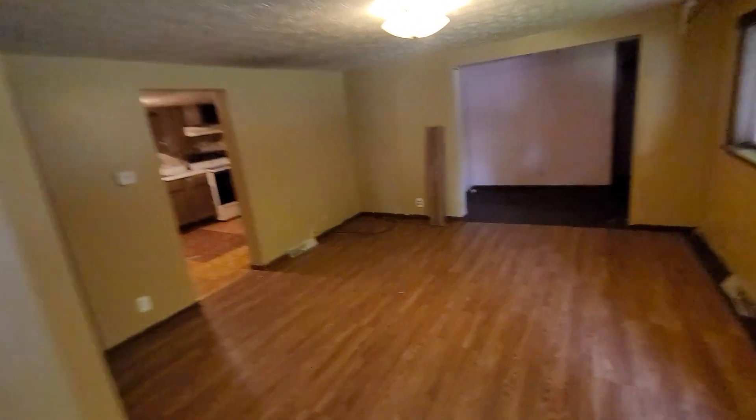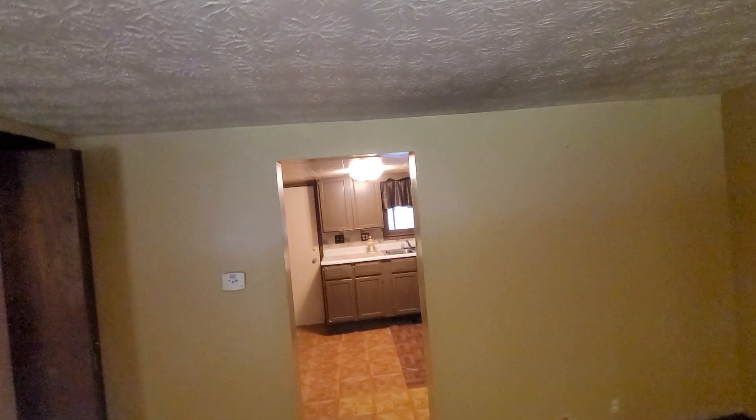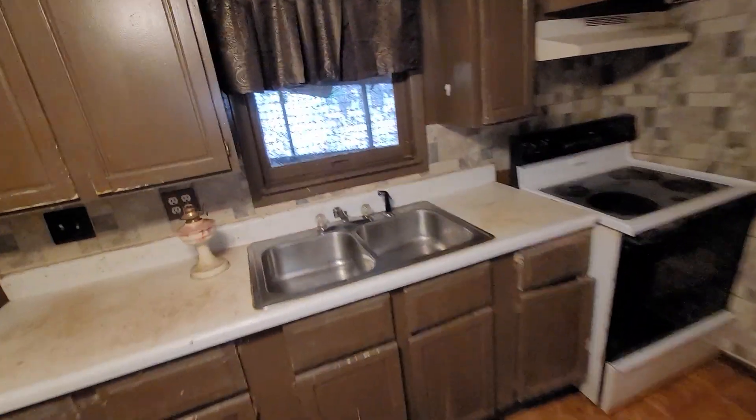And then back to the living room, kitchen. It's also a back porch area — it's enclosed. This needs cleaned up some, you can see that.